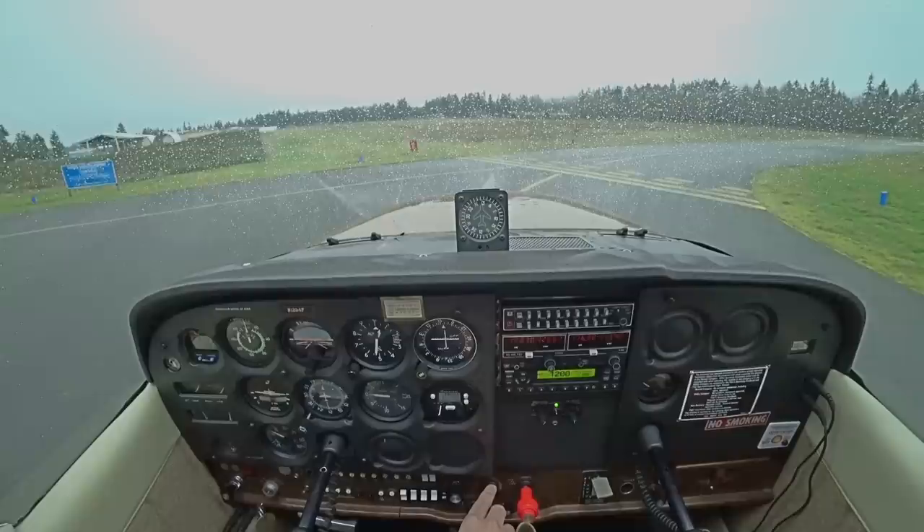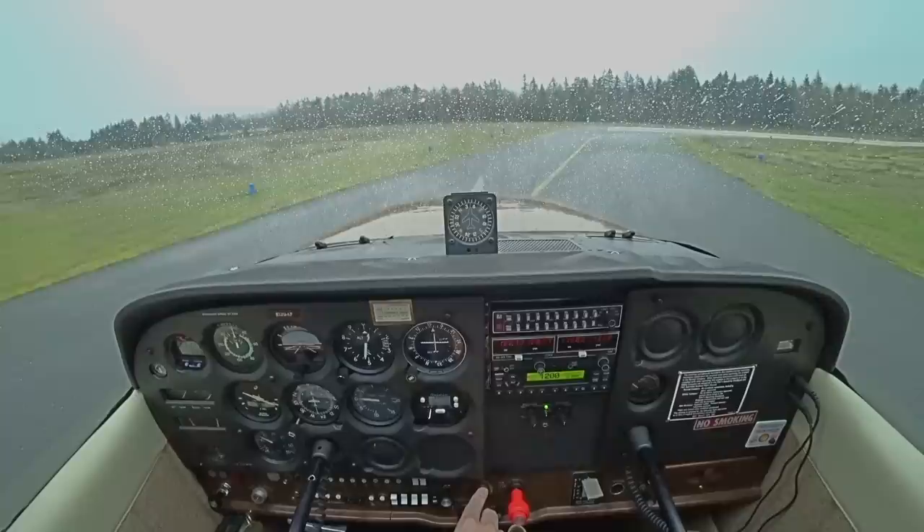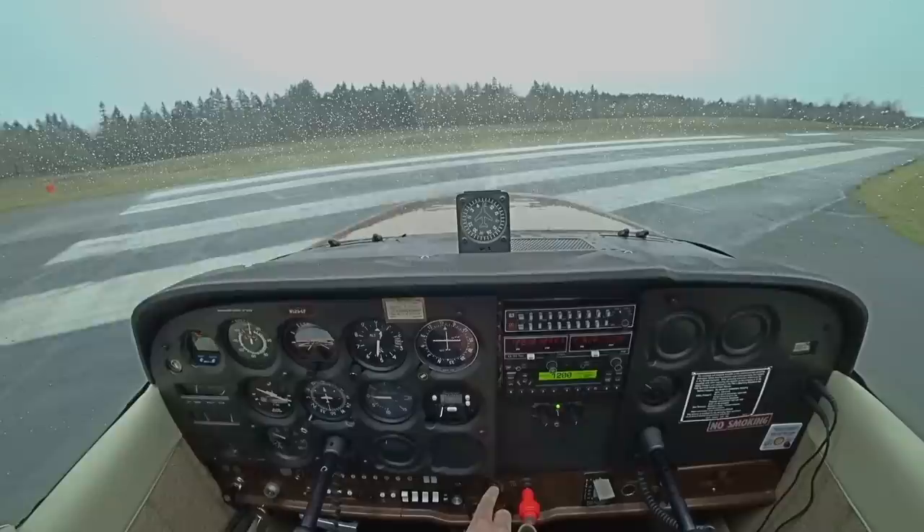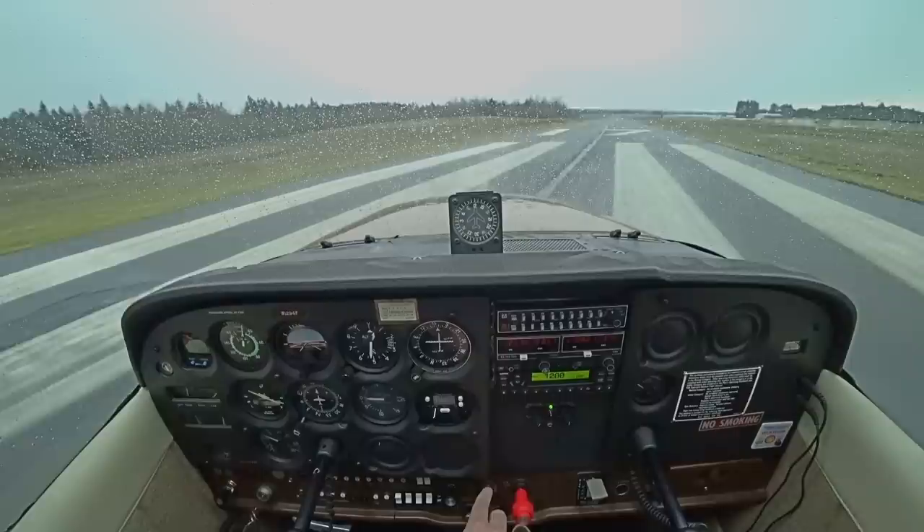Make sure we check the other way too, because there could be some idiot shooting the approach or something — not using his radio because he's still on with approach. Any time you have a GPS approach coming in like that, not one going this way — watch out for that. Always a factor.